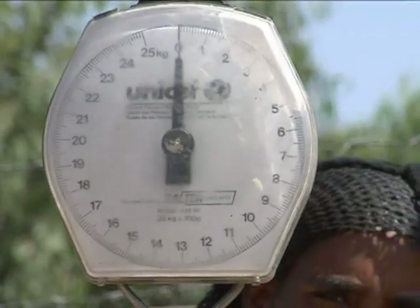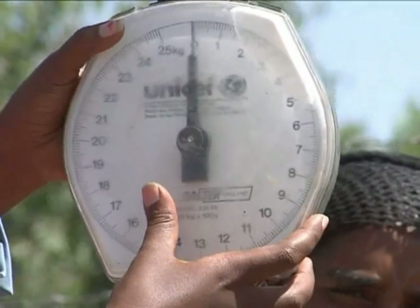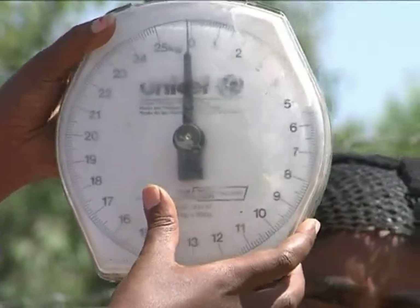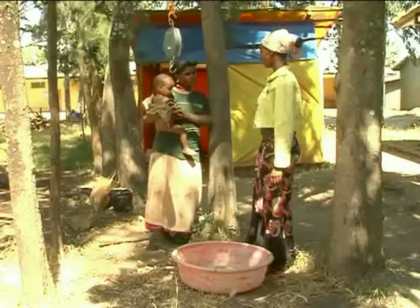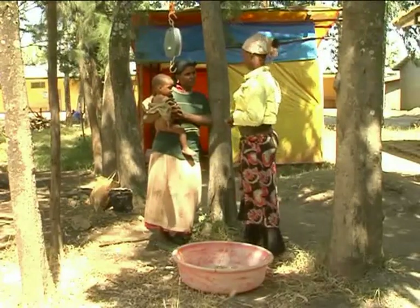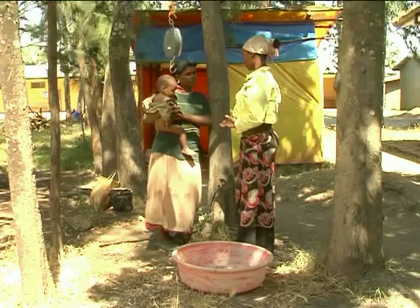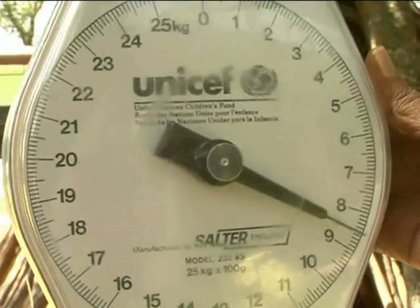Checking weight of a child. Weight is used to follow the progress of the child and subsequently decide the completion of treatment. You should take the following steps to measure weight. Explain the procedure to the child's mother or caregiver before starting. Install a 25 kilogram hanging spring scale graduated by 100 grams.